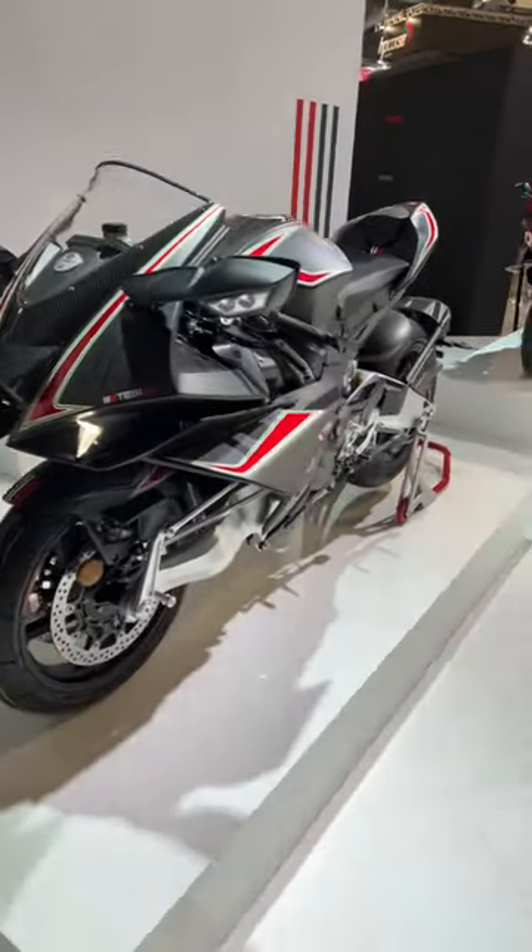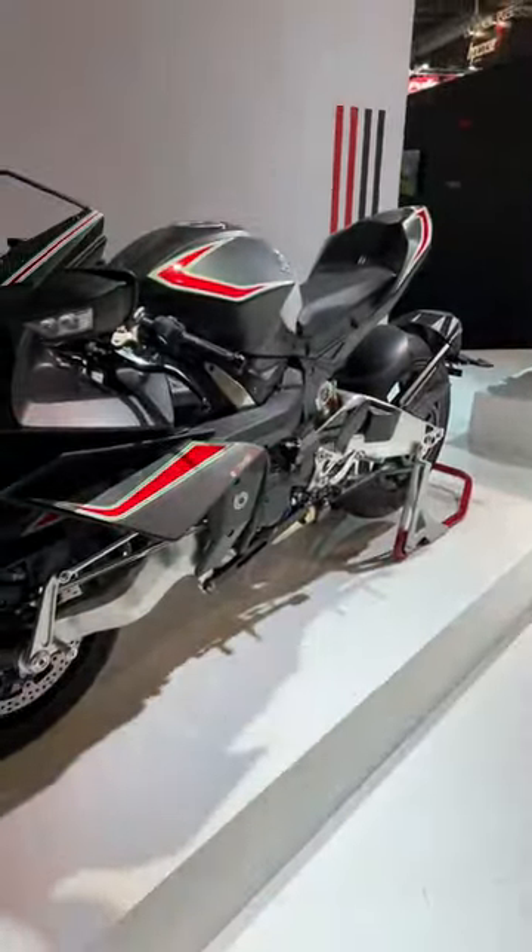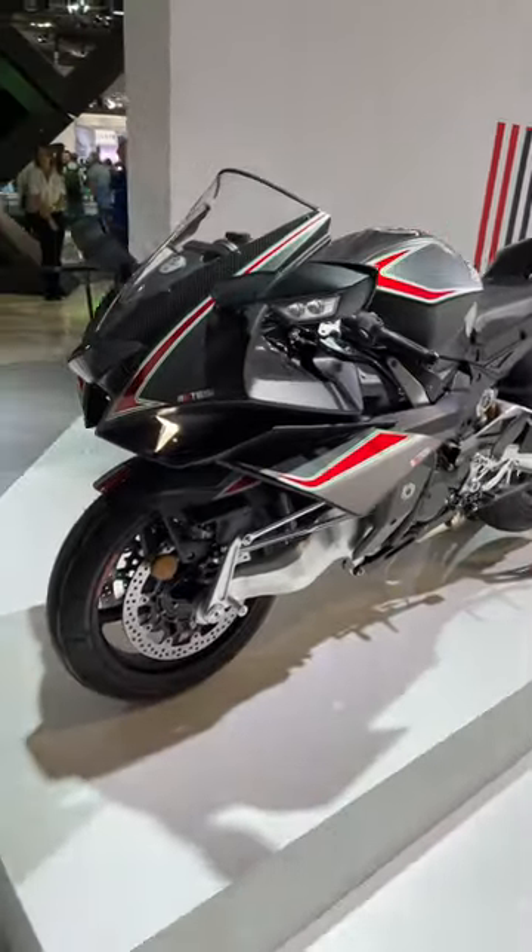This thing is completely incredible. If I had the money to buy one, I would without a doubt. Tell me in the comments — what do you think about this monster?